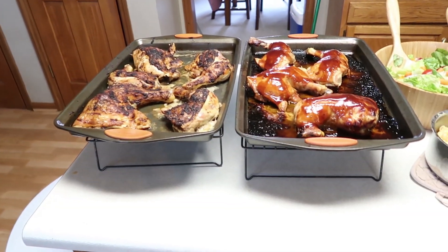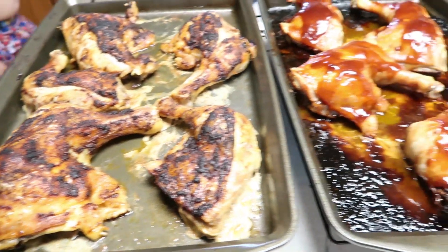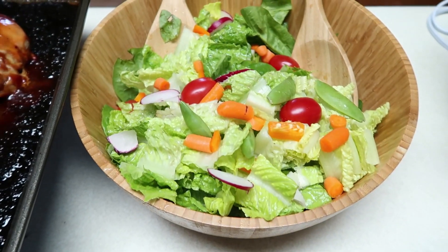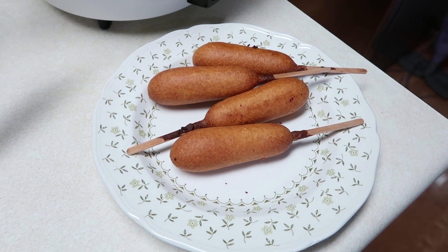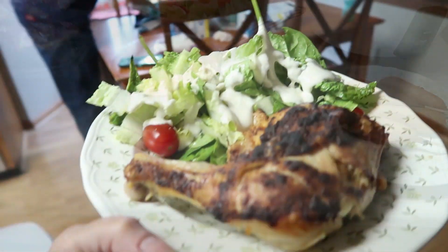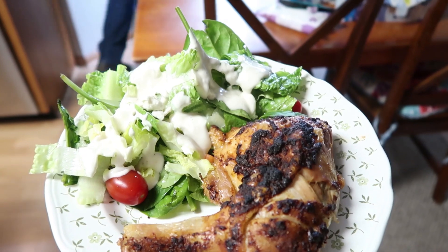So this is dinner tonight. The chickens are done - that's the spicy chicken, the barbecue chicken, and there is mac and cheese, a salad, some Morningstar Farm corndogs for the girls, and some rice. For me, I'm doing the chicken and then I made a big salad with some ranch and some feta cheese - that's what I'm having. So that wraps everything up for tonight. We're going to go on and eat dinner, and I'll see all of you tomorrow - it will be Saturday, another full day of meals. Bye, everybody!